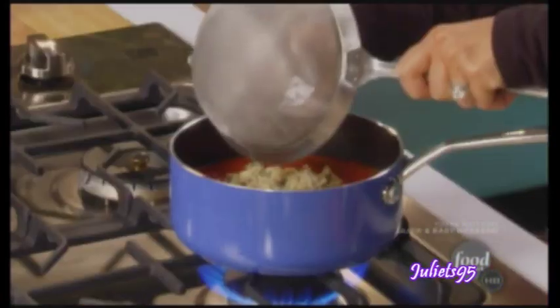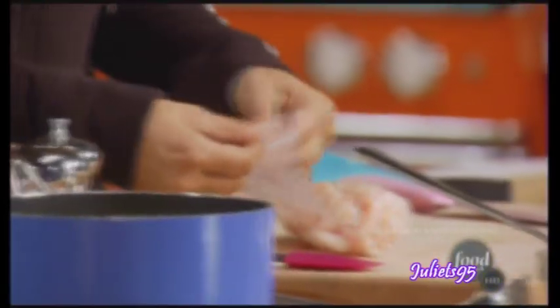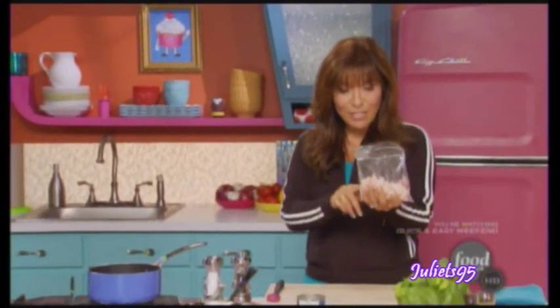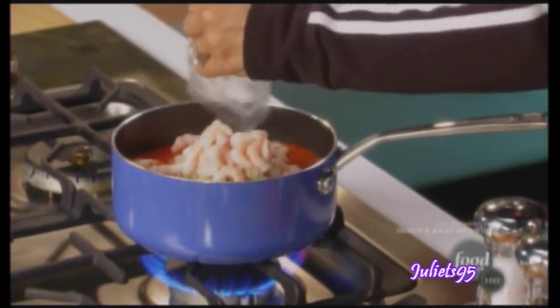Get those clams in there. And some itty bitty, adorable shrimp. I use bay shrimp because there's more of them — about thirty of these. It's six ounces of shrimp. If you want to use slightly larger shrimp, you can do that as well. That's a lot of shrimp.